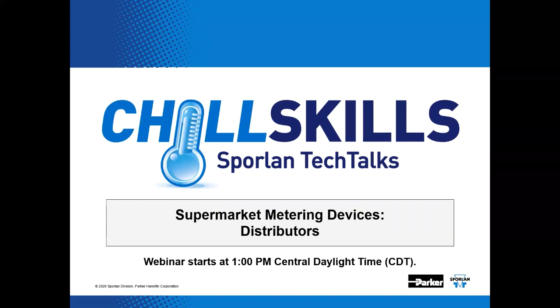Welcome to Chill Skills Sporlin Tech Talks. The topic for this episode is supermarket metering devices distributors. This is the eighth, if I recall correctly, in a series of presentations that will follow the agenda of the old supermarket seminars.